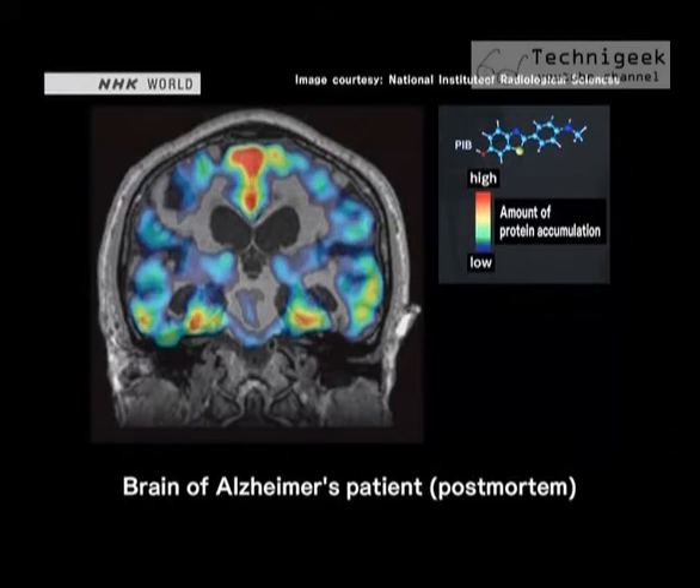It is known that tau proteins form aggregations in the brain at a very early stage of Alzheimer's. Dr. Higuchi says, using this new technique, it should be possible to develop early stage detection and prevention for the disease.